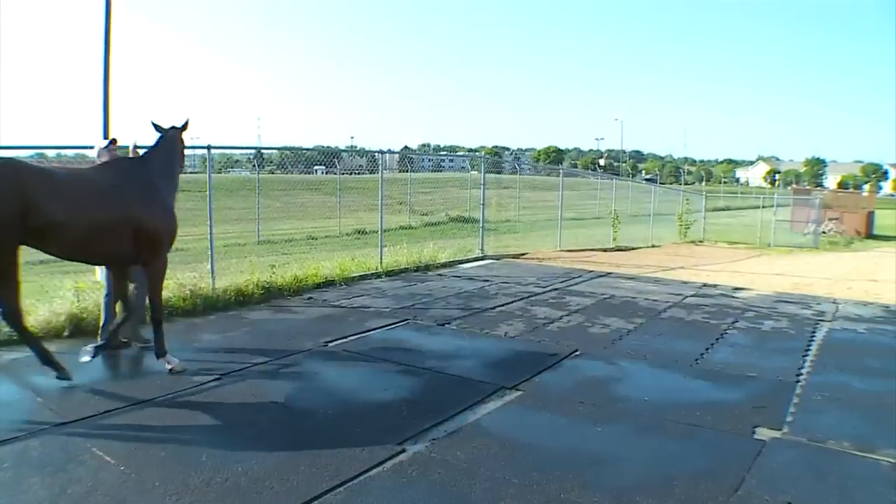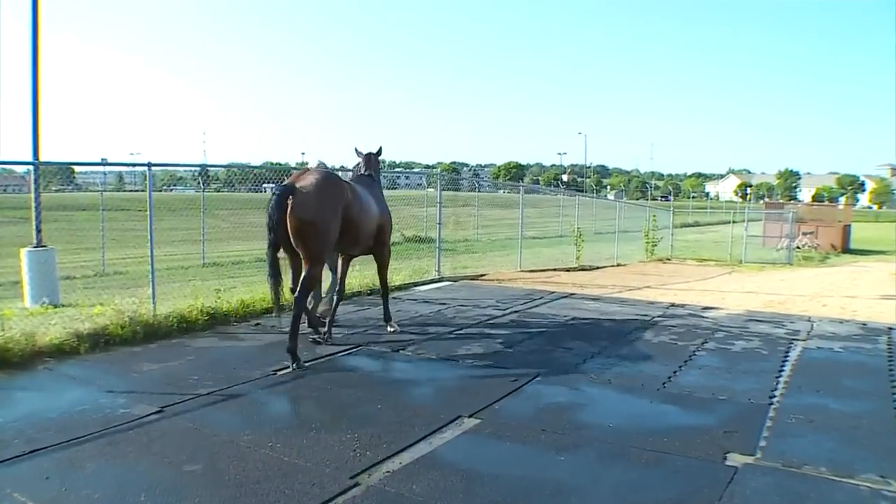A lot of swimmers we've had this summer make it to the winner's circle more often than not. The pool was originally built 10 years ago as a therapy pool to help injured horses. Canterbury Park is one of the few horse tracks in the country to offer equine aquatics on site.